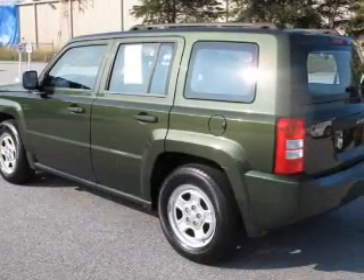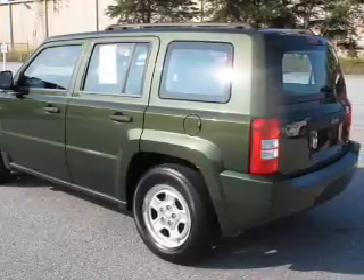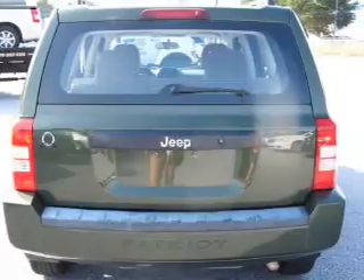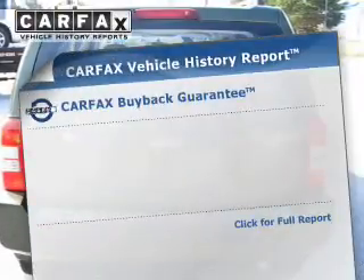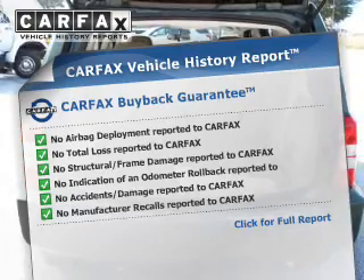The powertrain includes front-wheel drive with an efficient four-cylinder engine that responds smoothly to its automatic transmission. The anti-lock braking system will keep you safe on the road. Know the history on this ride and greatly reduce your buying risk with the included Carfax Vehicle History Report.